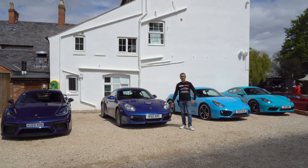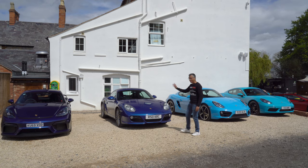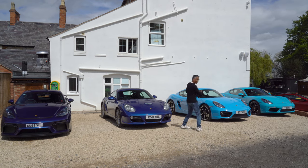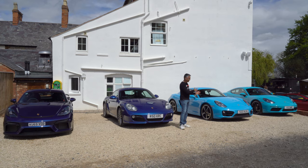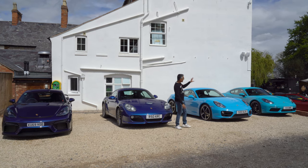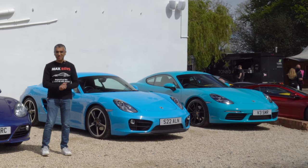Hello there, welcome to another video from Max Fevs. As you can see, we've got all the blues out. 718 GT4, mine in aqua blue metallic. This car is a first on the channel — PTS Mexico Blue. I've never seen this one before, I think it's absolutely awesome. And over there we've got Miami Blue. Try and get the contrasts here — you can see the green coming through the Miami Blue over there.